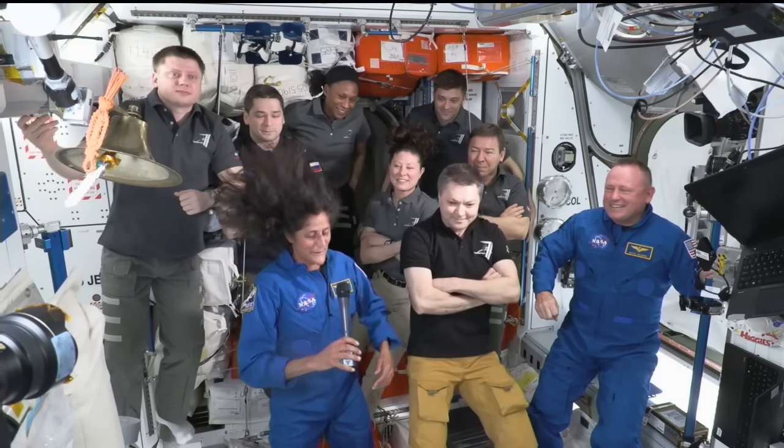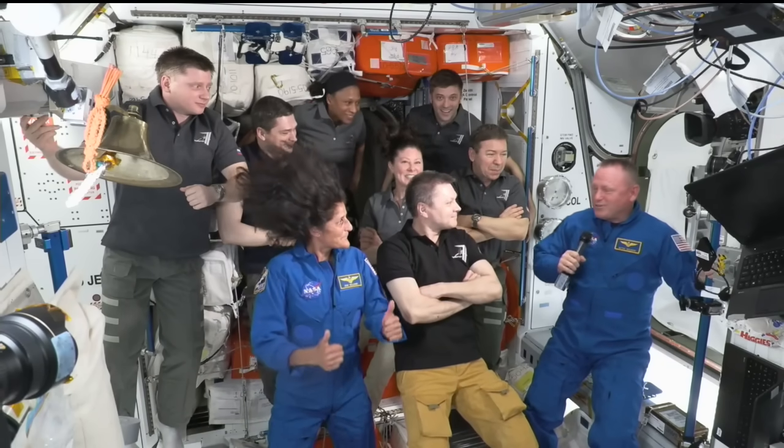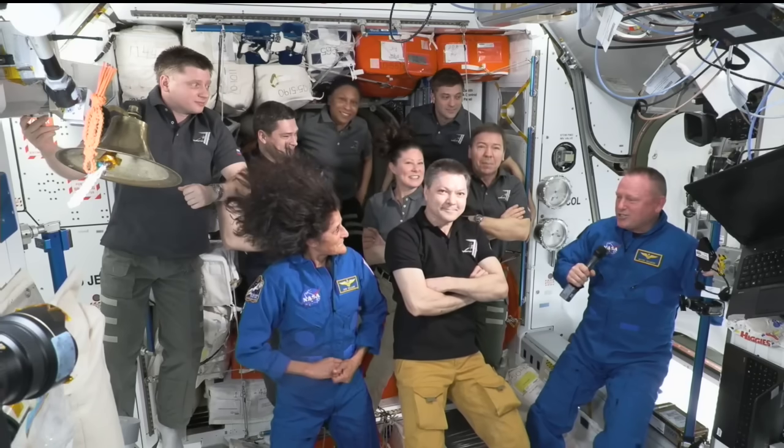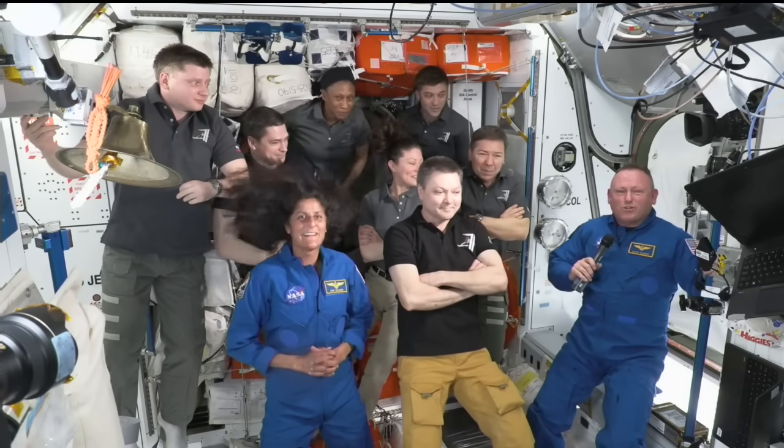We're ready to go to work for the international partners here. Whatever it is you've got us to do, we're ready. Thank you all so much.